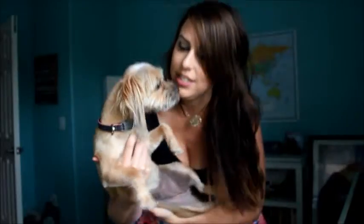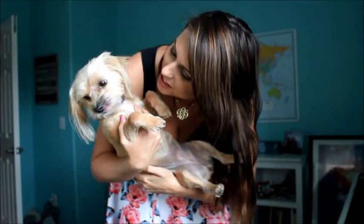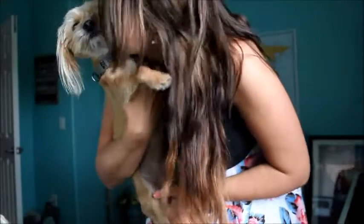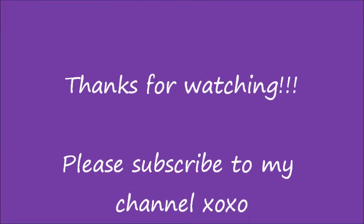She won't even look at you guys. She doesn't even like to give kisses either. Oh, I put lipstick on your face! Look, I put lipstick on her face. You're such a diva. Bye guys, see you later. Bye, bye.